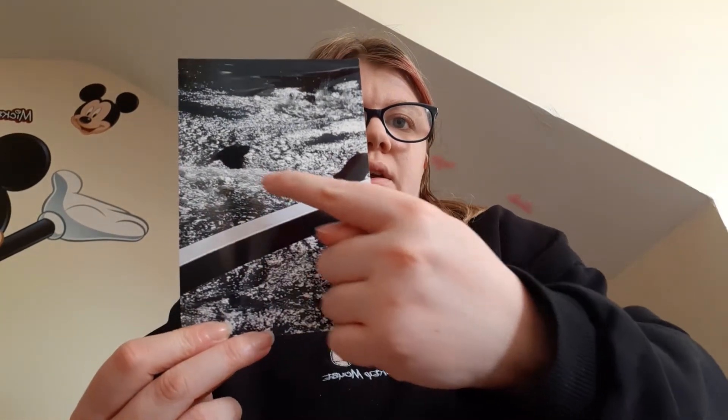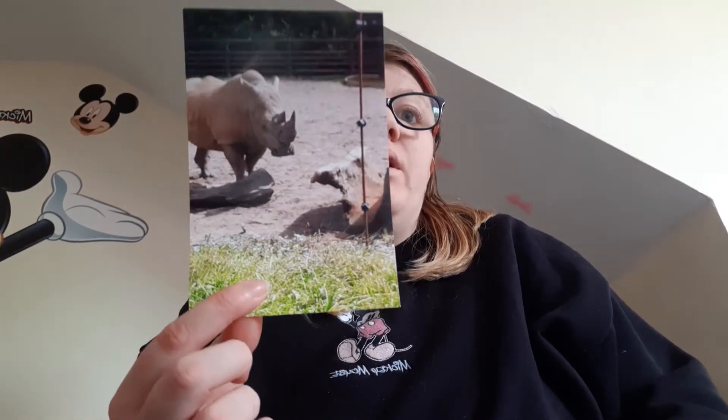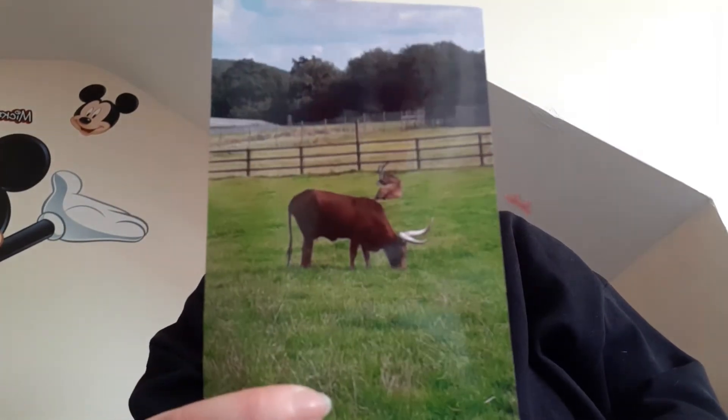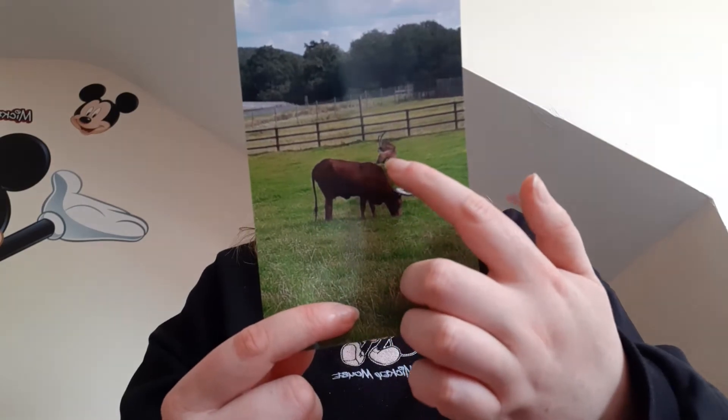And then you've got some of these which go in the water — seals. You've got one there and you've got another one there. And you've got a rhino which is a big big one. Sorry, I've got an itchy nose everybody. So you've got one of these — you've got two there, one there and another one there.